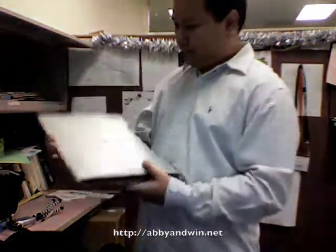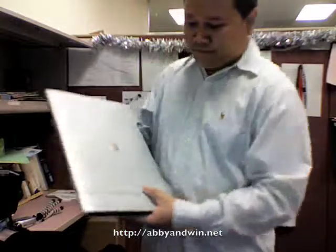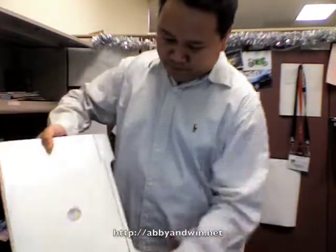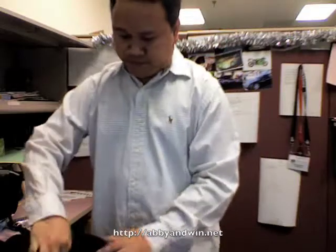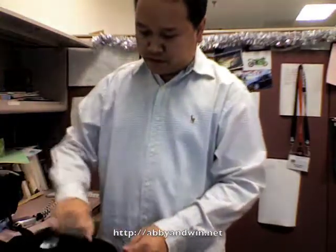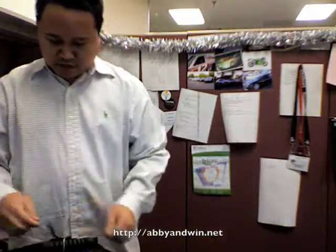And even my Canon scanner. Almost forgot my mouse. So, all of that fits in this bag.